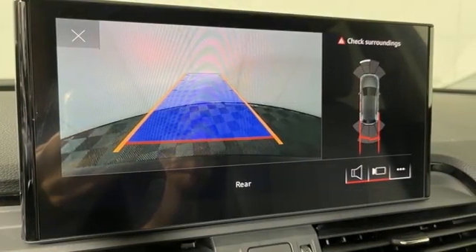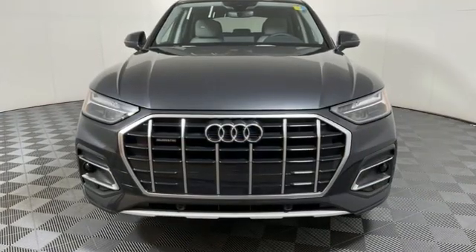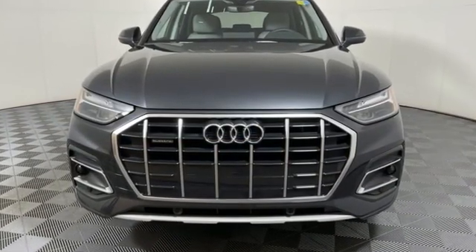When you drive an Audi, the design and performance make sure you stand out in a crowd. Driving is believing. Test drive it today.